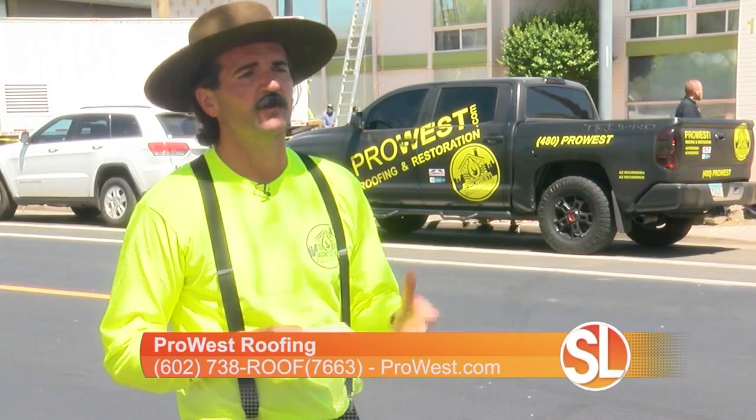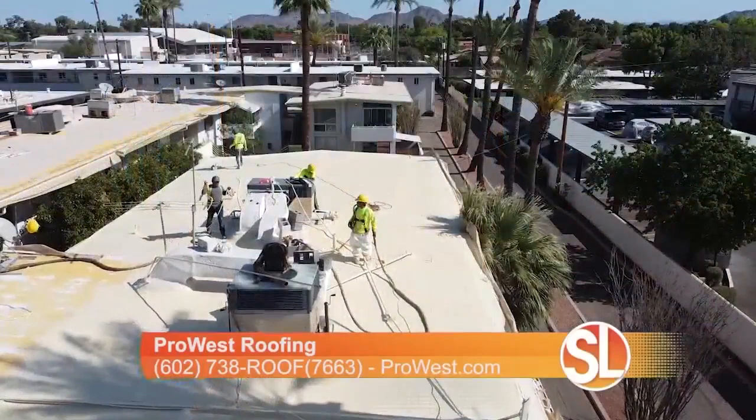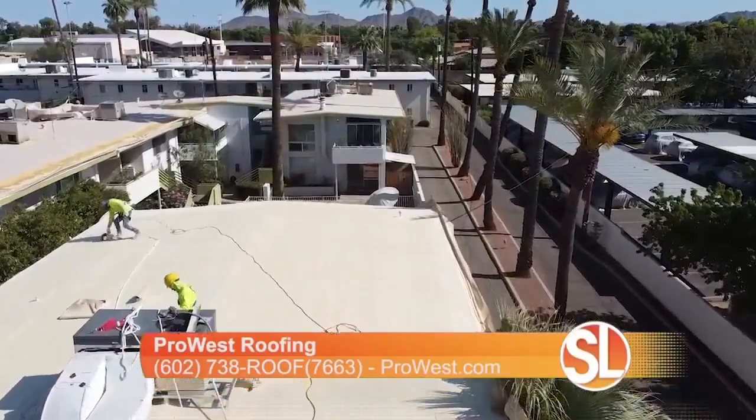Do you have to have a flat roof in order to have foam roofing? You do not. It's the most common on flat roofs, but if you have a pitched roof, we've had clients that have decided they want the shingles off or the tile off and have us just install the SPF foam.